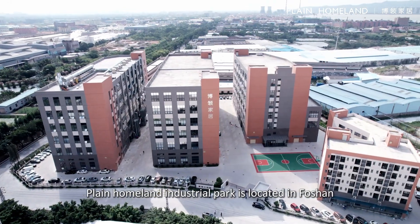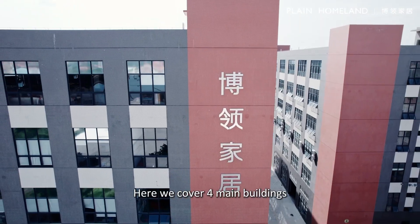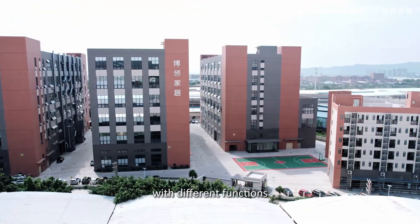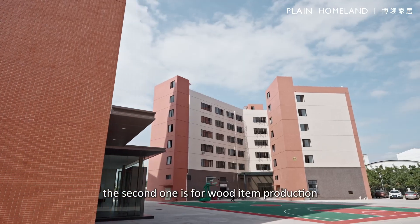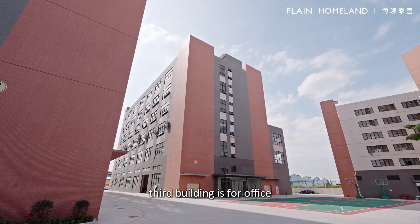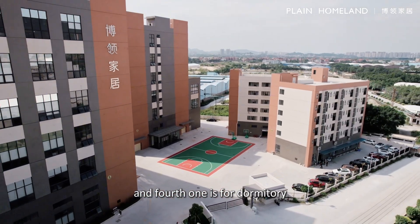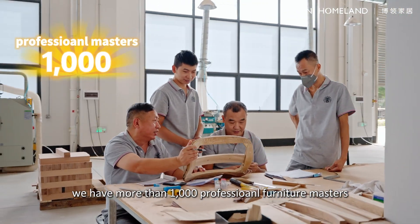Plenhongland Industrial Park is located in Foshan. Here we cover four main buildings with different functions: one is for upholstery production, the second one is for wood items production, the third building is for office, and the fourth one is for dormitory.